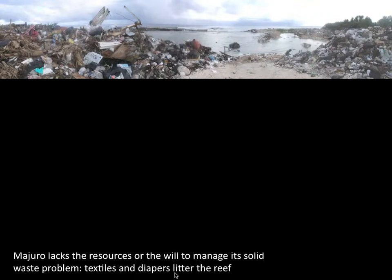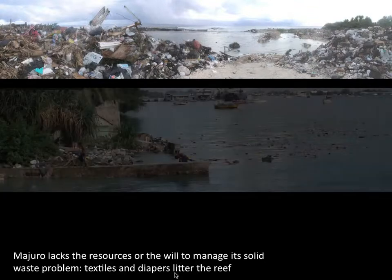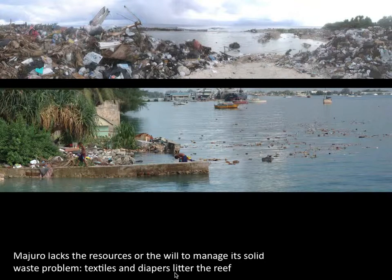With such a large population, Majora has quite a big solid waste problem, but it doesn't have the resources, the expertise, or the will to manage this challenge. At first, the solid waste facility was just piles of trash with no seawall to prevent the ocean washing the trash away. We still have backyard trash piles which will be flushed out by high tides, as in this event in February 2011.